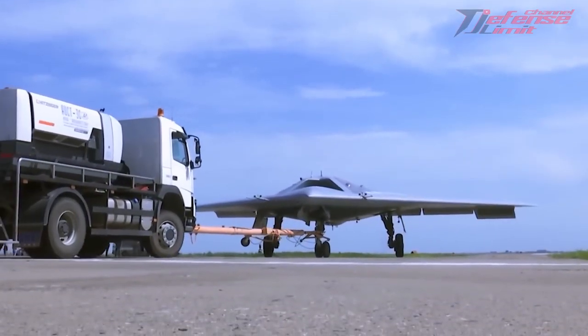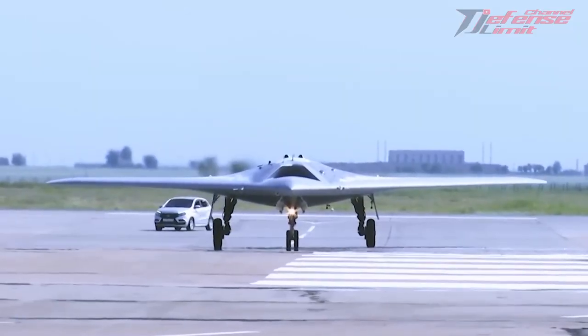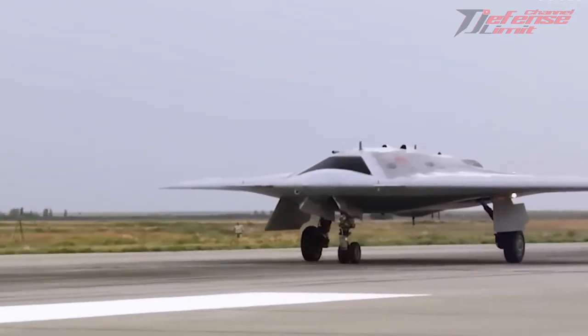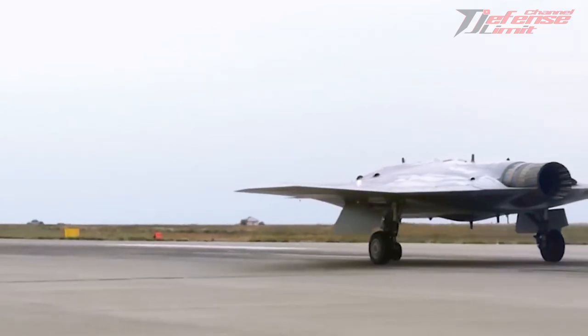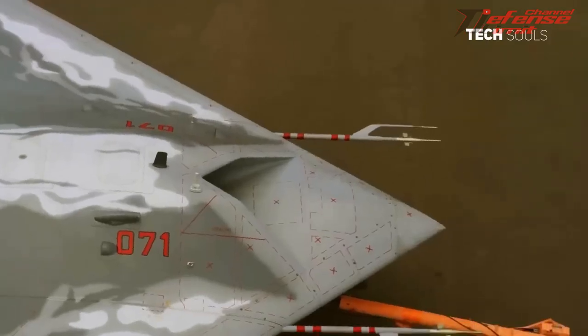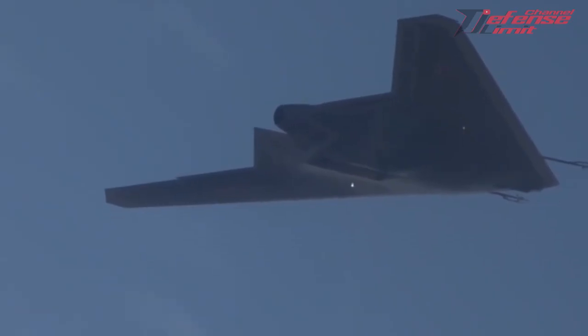The drone was carrying optoelectronic, radio engineering, and other types of reconnaissance equipment. Deliveries of the new Okhotnik stealth drone to the Russian Ministry of Defense will begin in 2024, as reported by the head of the United Aircraft Corporation, Yuri Slyusar, on August 3, 2020 to Russian President Vladimir Putin.